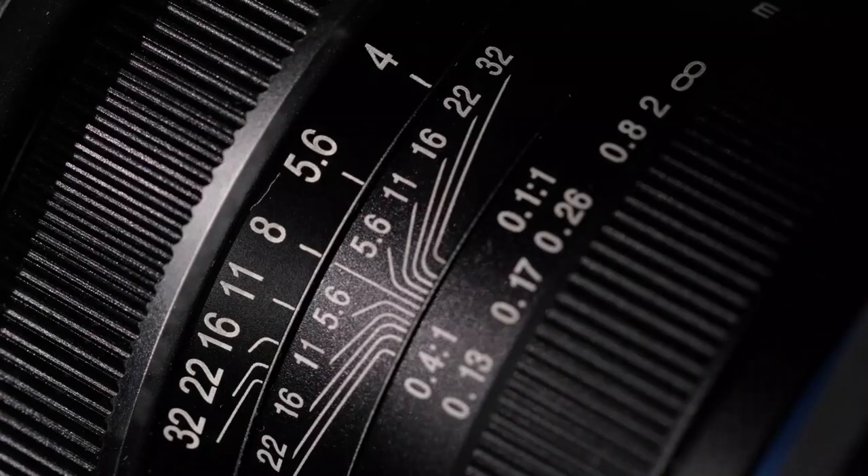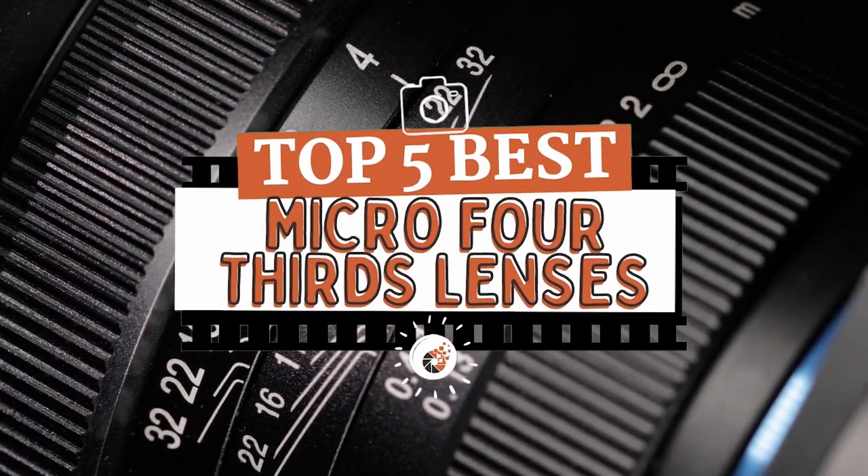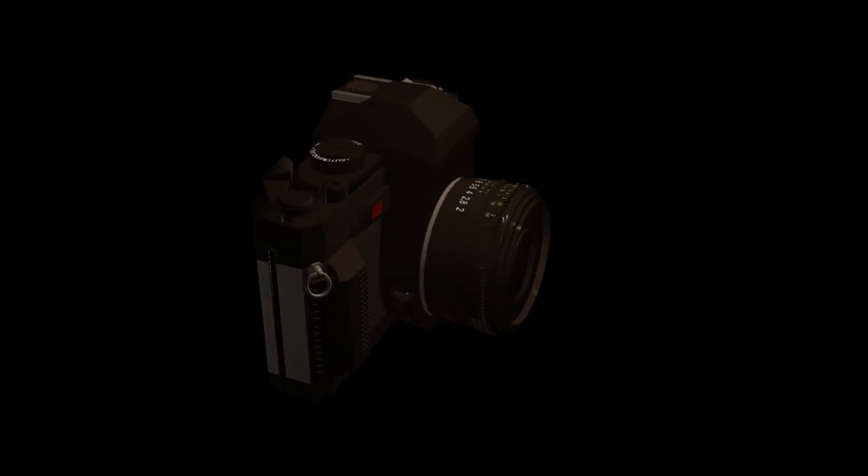There are a number of options on the market, which makes it difficult to choose the best one. In this video, we compiled a list of the top 5 best micro four-thirds lenses on the market today. Be sure to watch till the end for our best recommendation.